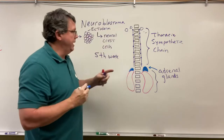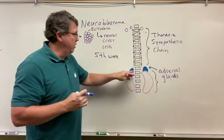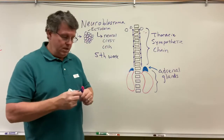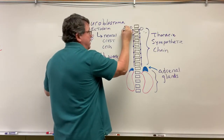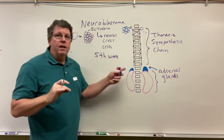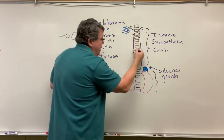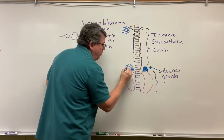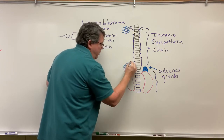So once again, what's going to happen here is instead of these cells going on to become the sympathetic chain or the adrenal glands, they're just going to continue to multiply as neural crest cells. Normally, it's the cells that are supposed to become the adrenal glands that don't differentiate into the adrenal glands. So in other words, these will migrate down, but they don't become the adrenal gland — they just start to grow into a tumor.